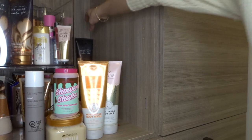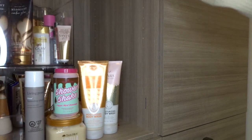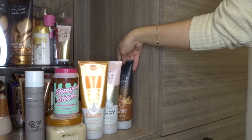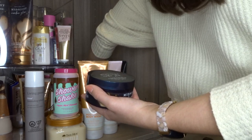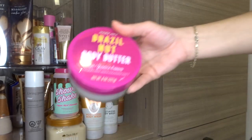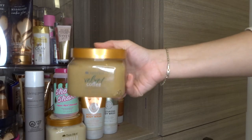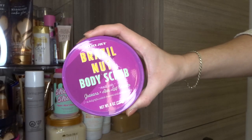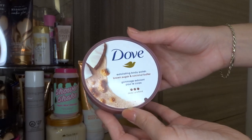I have all of my moisturizing body washes over here: Sunshine Mimosa, In the Stars, and Midnight Amber Glow — they're just too tall to fit in the bottom bin. Back in the bag I've got all my cylindrical products. I've got two body butters: Midnight Amber Glow and the Trader Joe's Brazil Nut Body Butter. And also in the back I've got my tub body scrubs: Tree Hut's Velvet Coffee, Trader Joe's Brazil Nut Body Scrub, and the Dove Brown Sugar and Coconut Butter Body Scrub — I've heard great things about it.